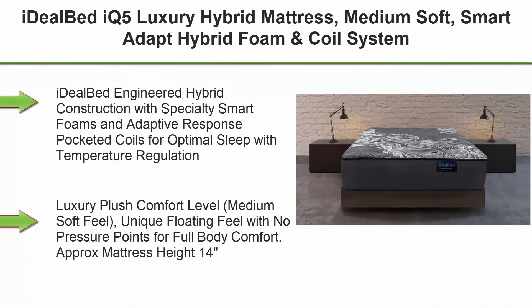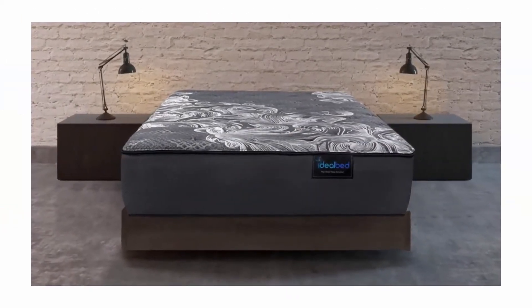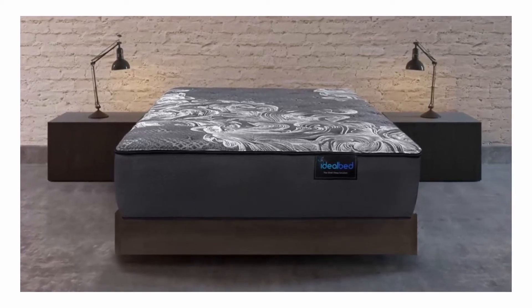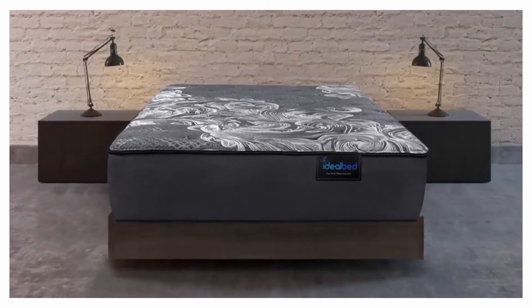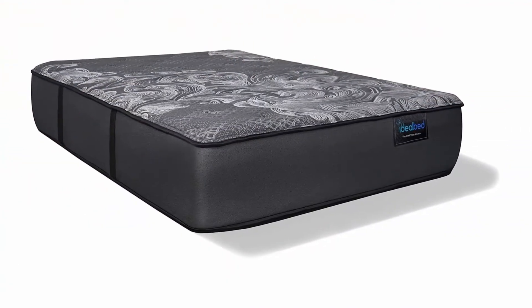Top 6: Ideal Bed IQ 5 Luxury Hybrid Mattress, Medium Soft. Smart Adapt Hybrid Foam and Coil System for Temperature Regulation, Pressure Relief, and Support. Made in USA, 10-Year Warranty, Queen. Ideal Bed engineered hybrid construction with specialty smart foams and adaptive response pocketed coils for optimal sleep with temperature regulation, adaptive support, pressure relief, and comfort.